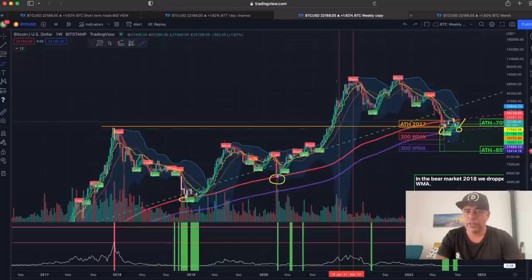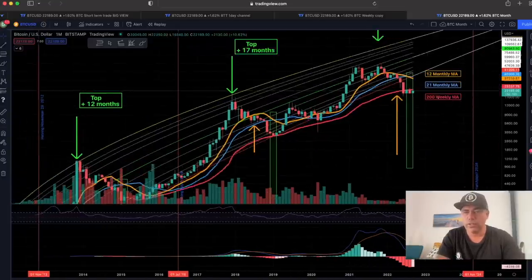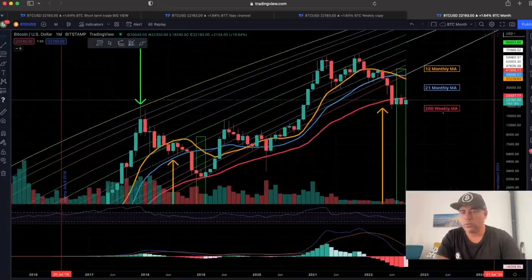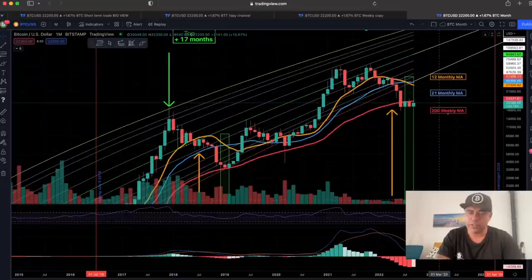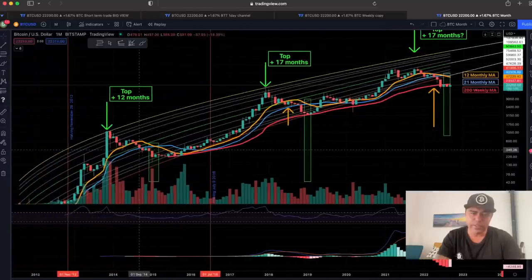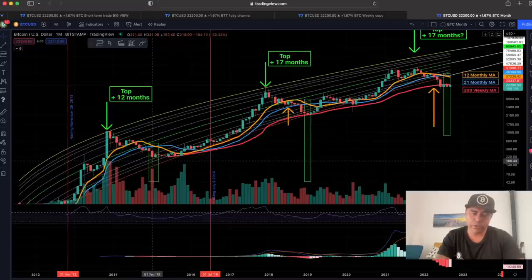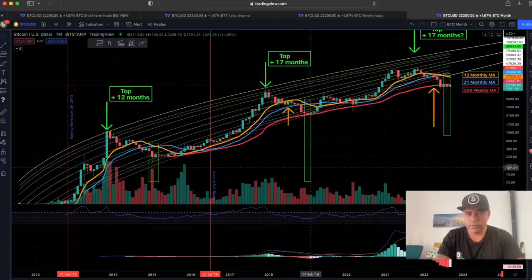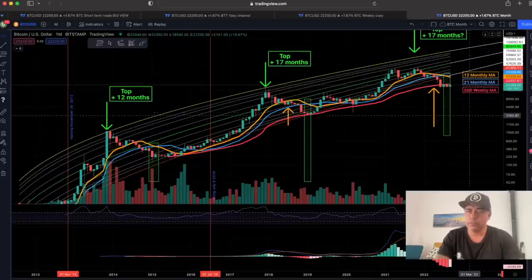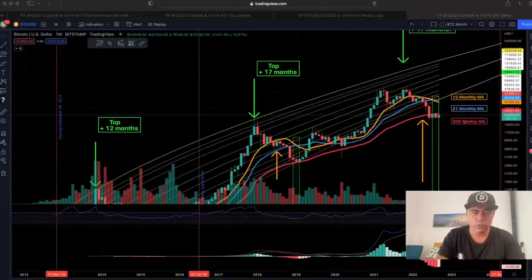On the monthly chart, we still need to close the candle above the 200 weekly moving average — we are not even close yet. We need to close the monthly in 18 days above $23,000. But the positive part of the monthly chart is at the bottom — the bars in the MACD are going from dark red to light red or pinkish, and that is important. That is in line with what we've said every time: when the orange line crosses the blue line, we have seen the bottom. Those two crossed here, those two crossed there, and normally if history repeats, we should have already seen the bottom.